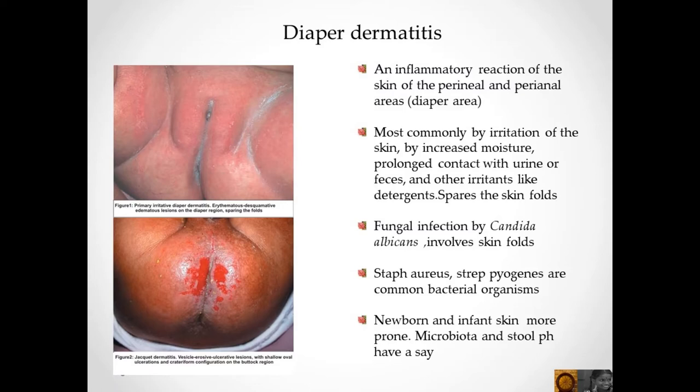Fungal infection by Candida albicans involves the skin folds. Staph aureus and Streptococcus pyogenes are common bacterial organisms. Newborn and infant skin is more prone; microbiota and stool pH also have a role.